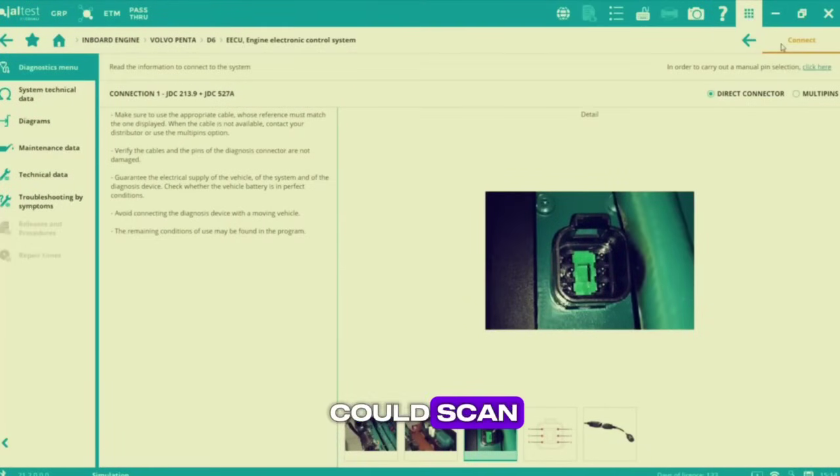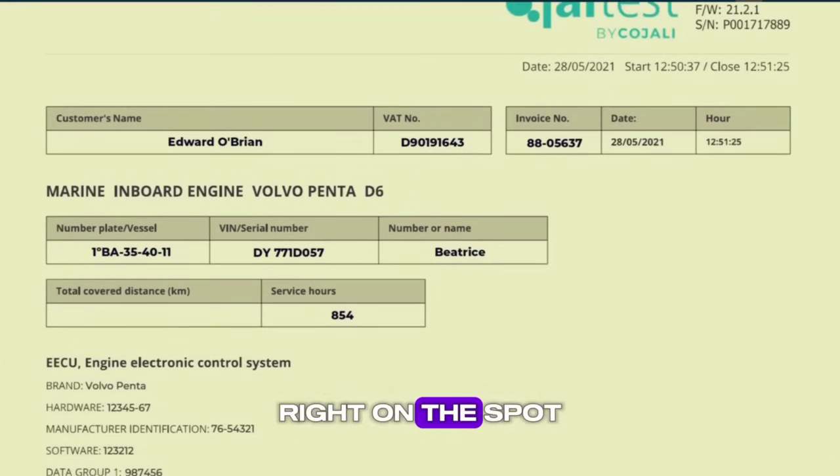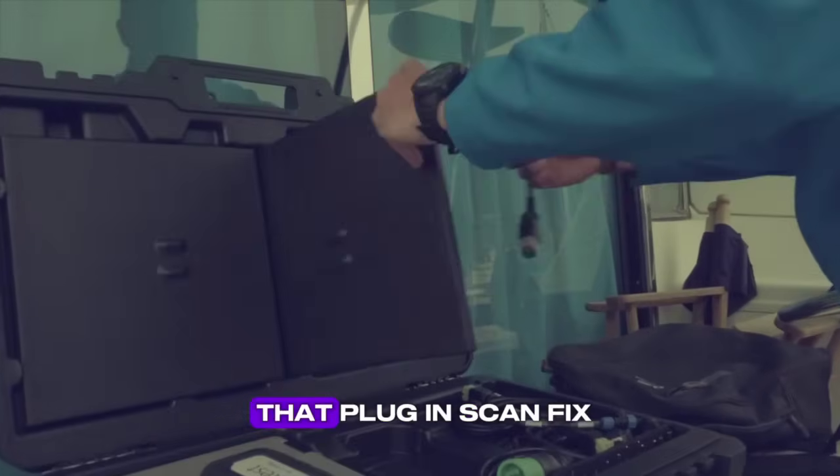But what if there was one tool that could scan, diagnose, and guide you? Right on the spot. With Jaltus Marine, you can do just that. Plug in, scan, fix.